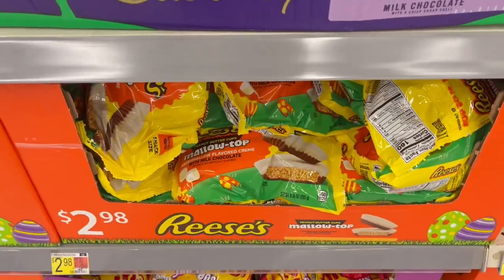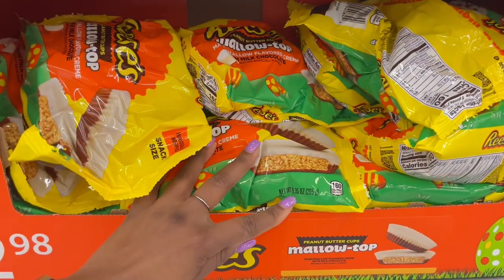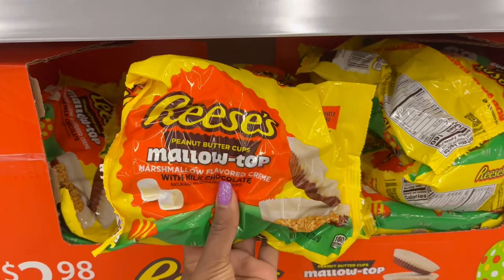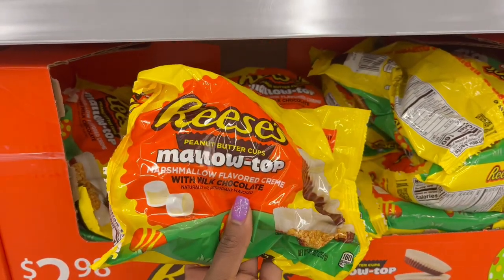Down here for $2.98 we have the Reese's — this one looks like you get 9.35 ounces and it has the white top, so it's the marshmallow top. I don't think I've ever tried anything like that at all; it really intrigues me.